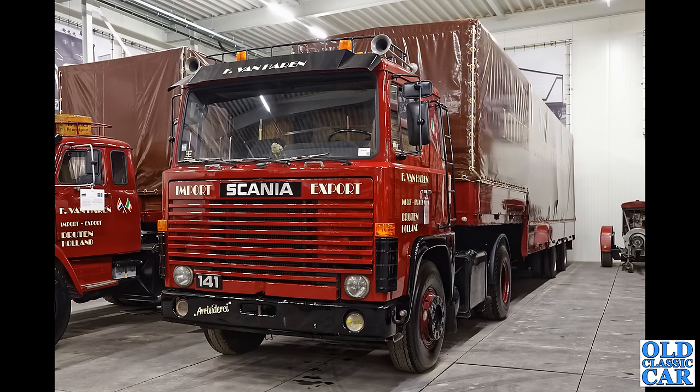A very imposing Scania 141 — what a great restoration has gone into that. There are some beautifully restored old trucks at this particular location.